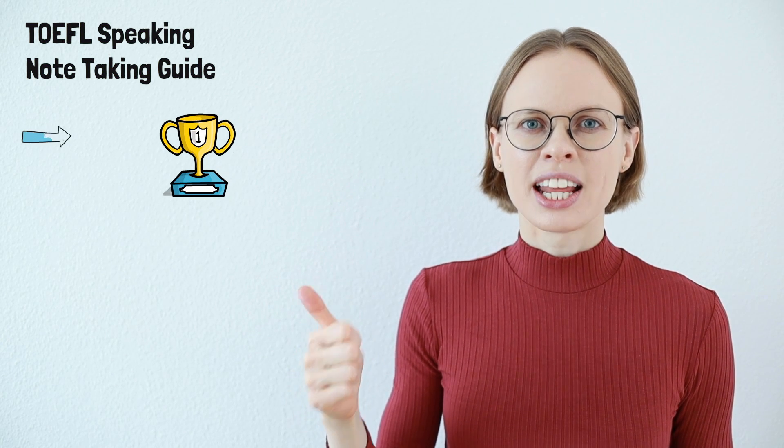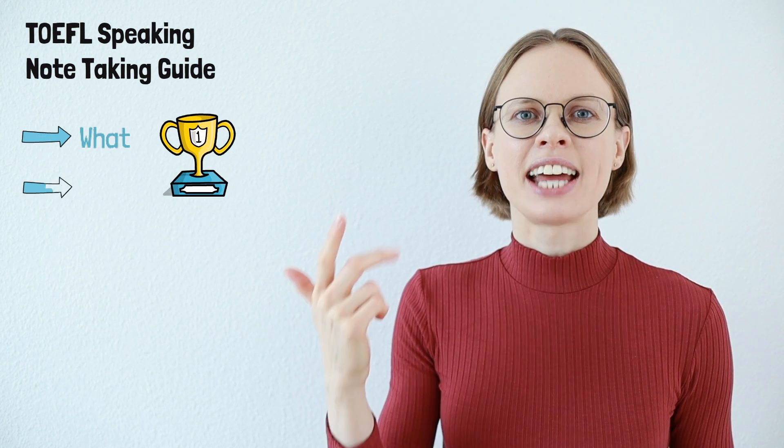Hi guys, welcome back to TOEFL with Yuba. In TOEFL speaking, taking good notes is really important because your score depends considerably on how you take notes. Today I'm going to show you how you can take notes that make you score really high in TOEFL speaking. I'm going to show you what you should write down, how you should do it, and why you should do it like that.